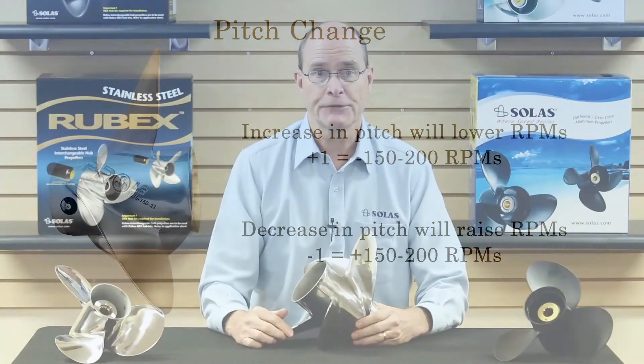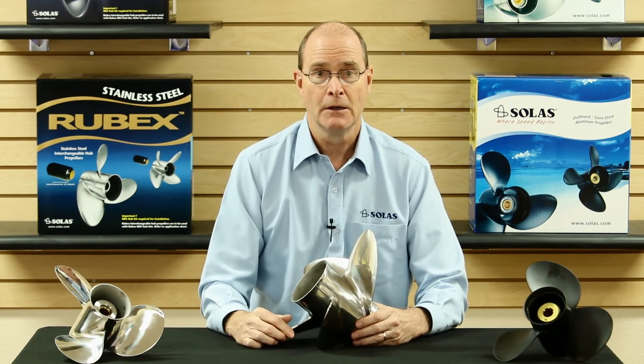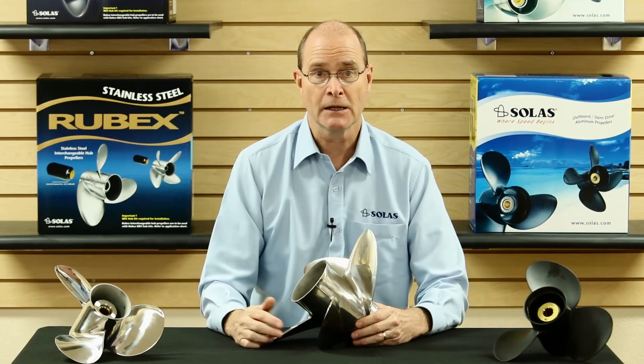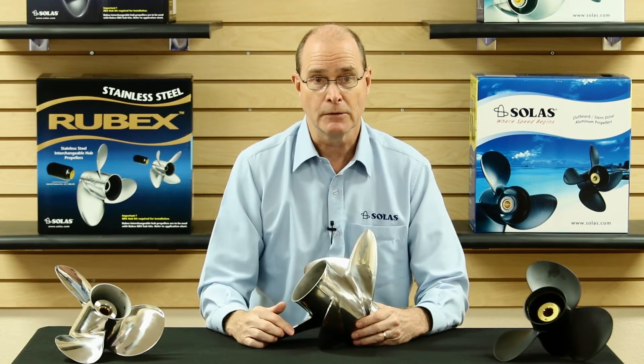In order to choose the correct diameter and pitch of the propeller, you'll need to know the manufacturer's recommended RPM range. Operating in the middle to upper RPM range allows for some flexibility when the boat may be heavier or lighter due to the load.